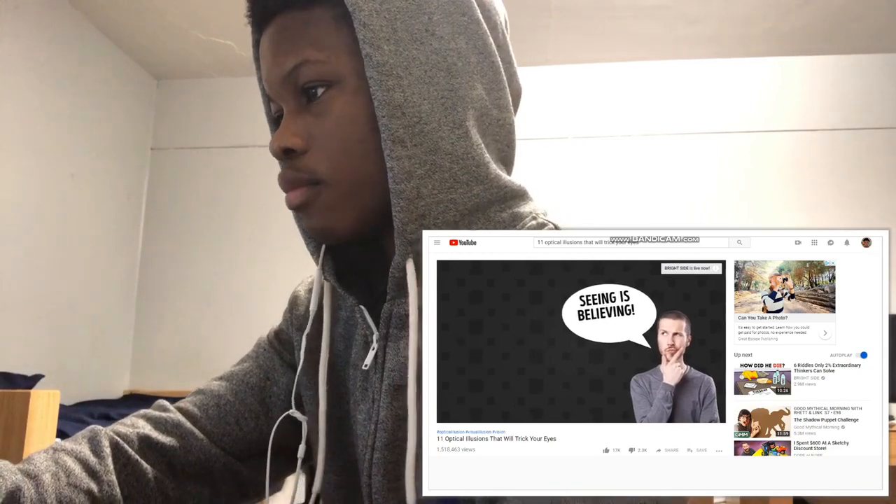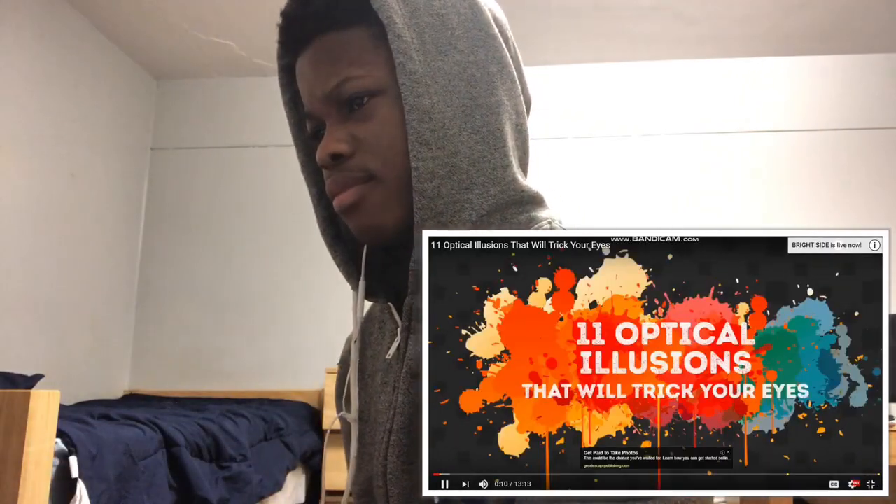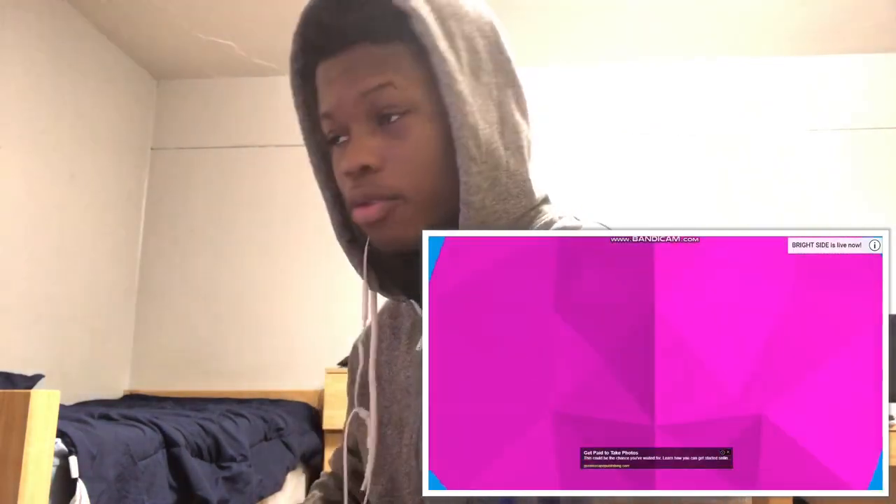They say seeing is believing or not. Get ready for 11 optical illusions that will trick your eyes. That's what they say. I ain't going for it, though.